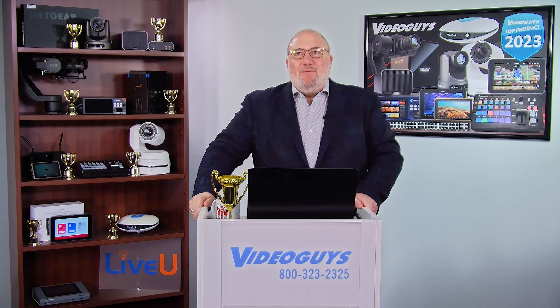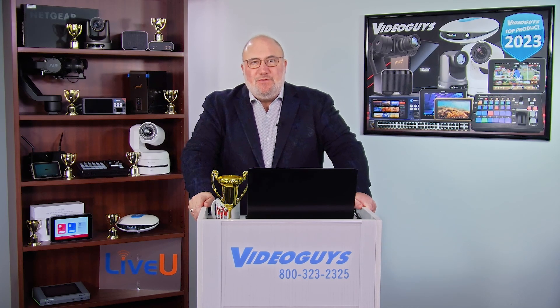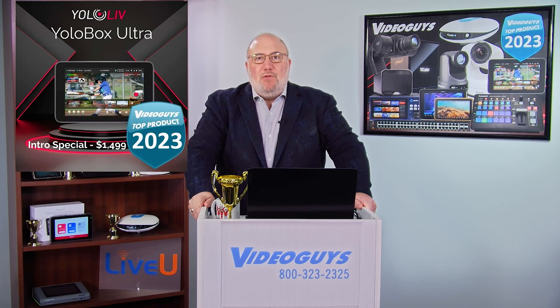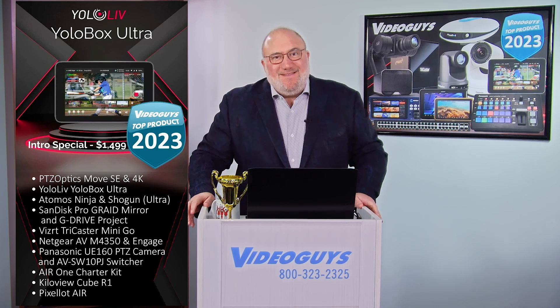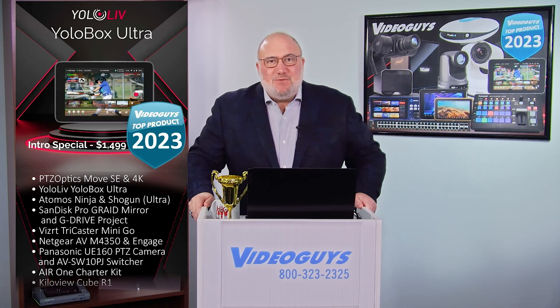The next product — big congratulations and kudos to the folks at YOLO Live for the YOLO Box Ultra shipping this year. It almost didn't make it, but it did. We shipped a bunch of them and our customers love them.